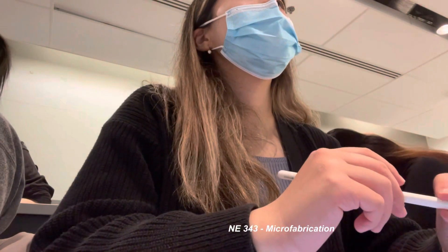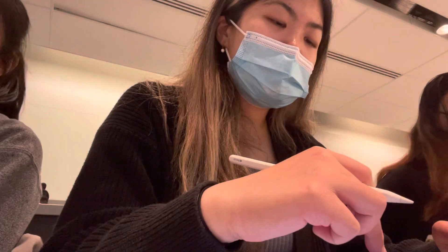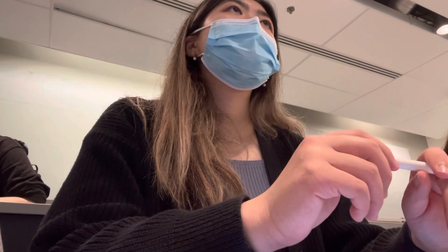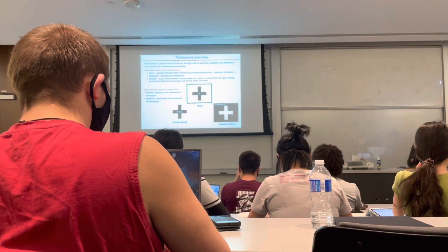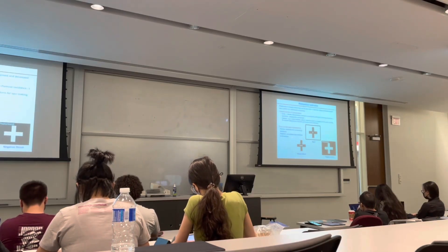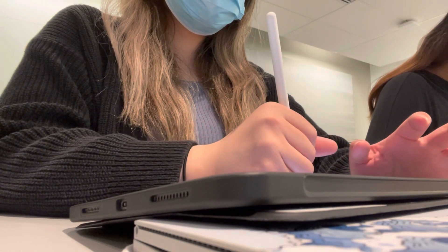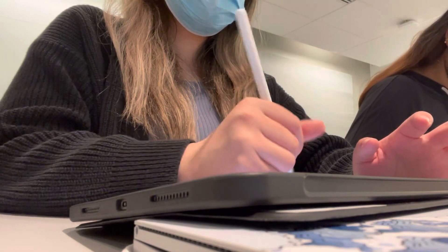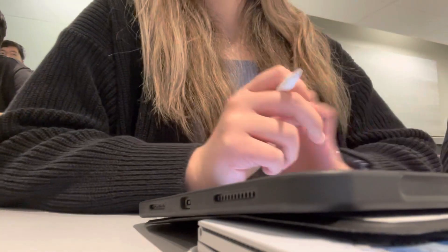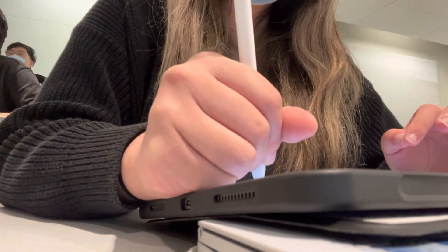First up on today's schedule, we have microfabrication. In this course, we learn everything from fabricating the microprocessors in your computers to other micro devices such as MEMS, microfluidics, and sensors. This course was by far one of the heaviest in terms of course content in our degree. We had to memorize several key processes for fabricating these integrated circuit devices from the starting material up to depositing the final pattern. It's definitely an interesting course and super useful if you want to continue pursuing the semiconductor field.